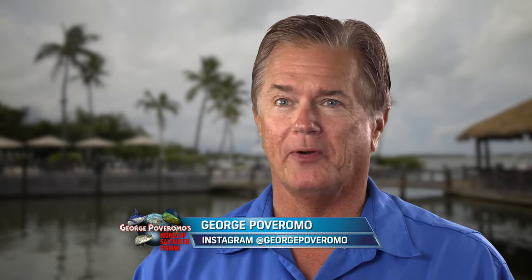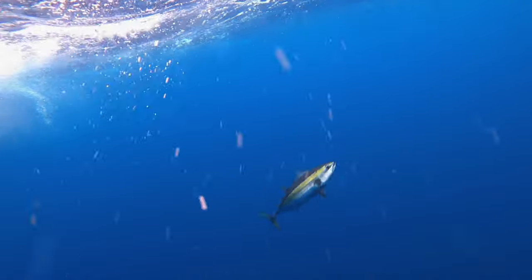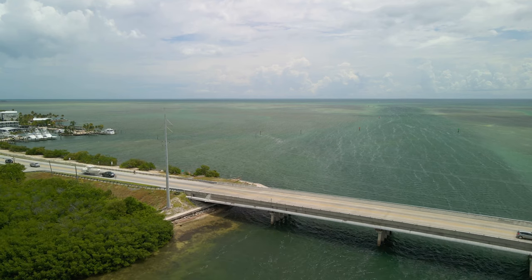I love September in the fabulous Florida Keys for a number of reasons. Fishing pressure is next to nil. It's a great time to go after dolphin. The blackfin tuna are on the hump. The reef is good. So you can imagine my enthusiasm.